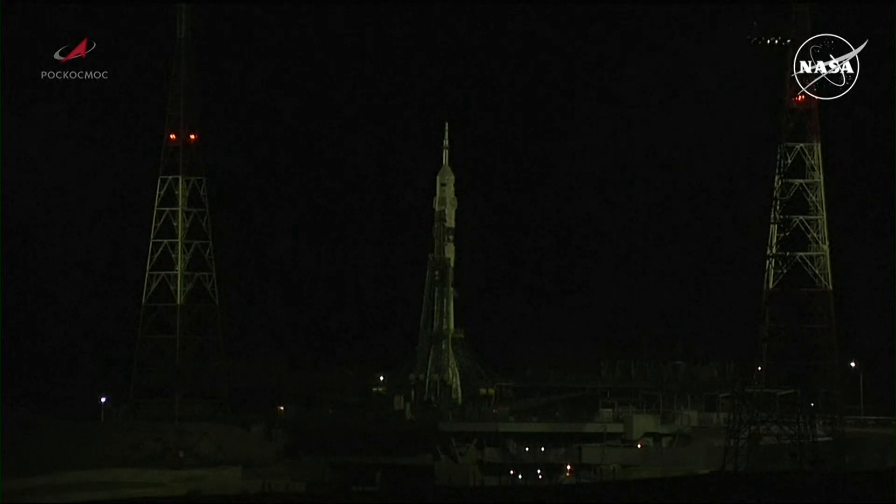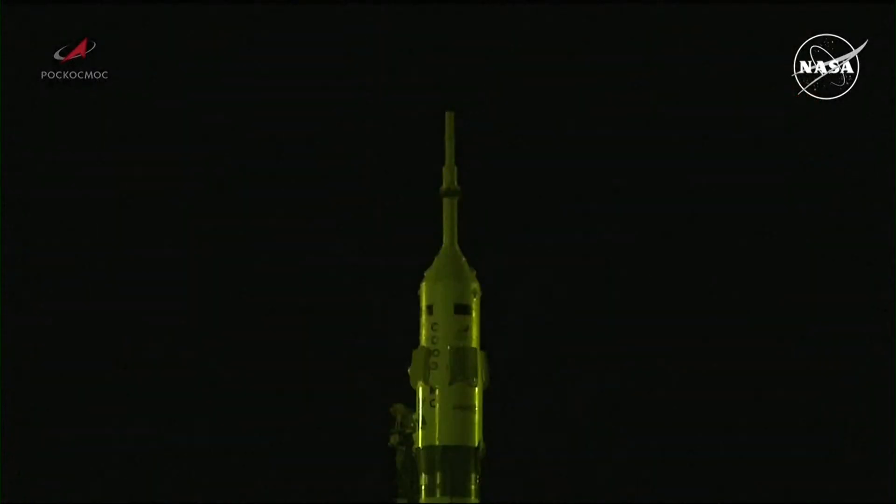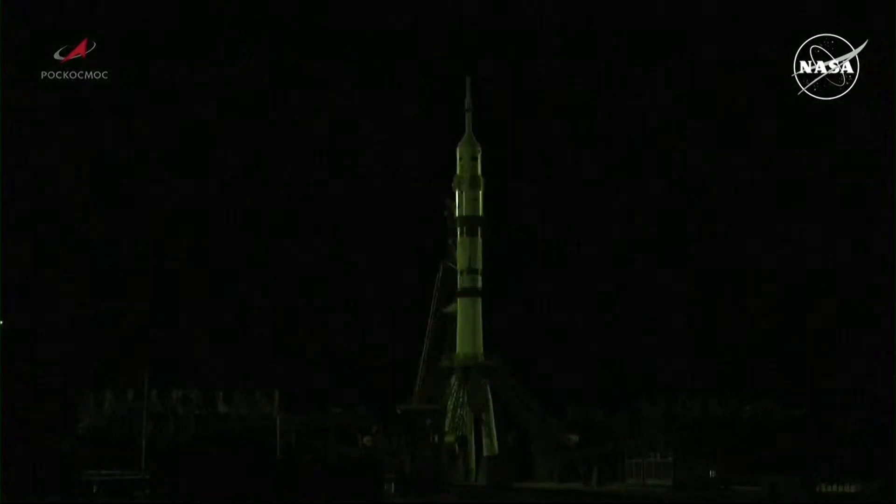We are now just under 12 minutes away from launch, about 11 minutes and 40 seconds. In the final moments of the launch countdown, we will see several milestones beginning at about T-minus 7 minutes when pre-launch operations will be complete. At this point, the Soyuz booster will be ready for launch. About a minute later, at T-minus 6 minutes, the physical launch key will be inserted into the launch bunker to transition the launch sequence into automatic mode. Followed about 30 seconds later, launch control will report that the range in Baikonur is clear and that the Soyuz is ready to begin its journey.